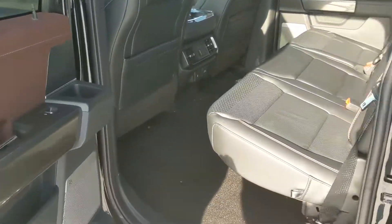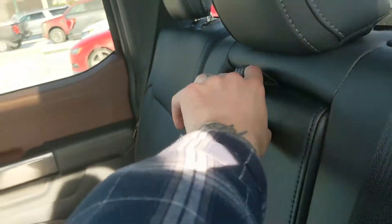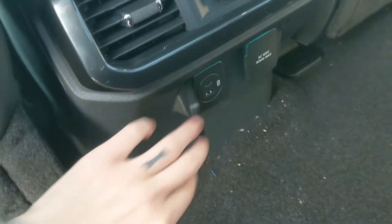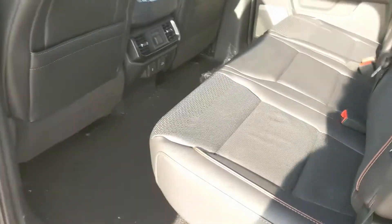Looking into the back seat, you have comfortable seating for three with a nice full leather interior. In the middle you have fold-out armrests with two cup holders, and the seats can be folded up and out of the way to accommodate cargo. There are also two more cup holders in the middle, along with a 12-volt power outlet, USB, USB-C, and a 120-volt power outlet.